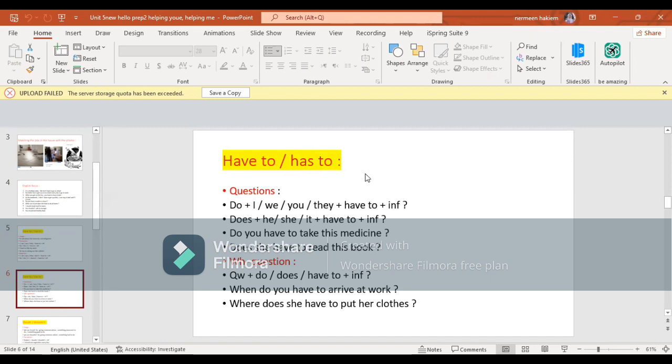For questions with have to and has to, we use first the helping verb do or does. Do with I, we, you, they. Does with he or she, it. Then we put the infinitive of have to, then the main verb in infinitive. Example: Do you have to take this medicine? حطينا هنا do مع the subject you, وحطينا have to وبعدين الفعل في المصدر. Does she have to read this book? هنا بحط does في الأول وبعدين subject she, بعدين have to, وبعدين الفعل في المصدر. وdo وdoes هنا بمعنى help.